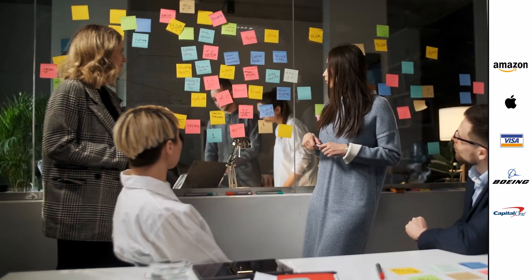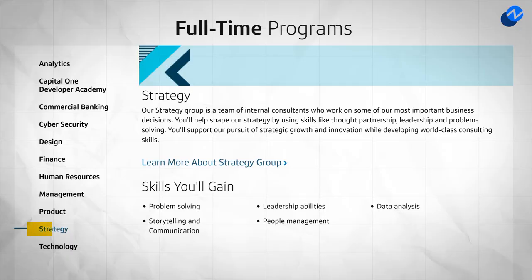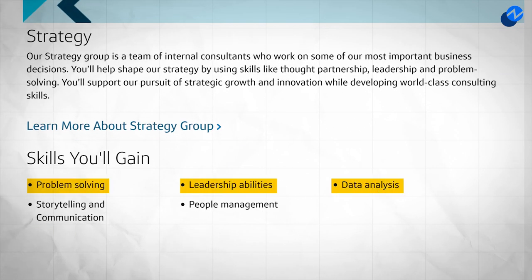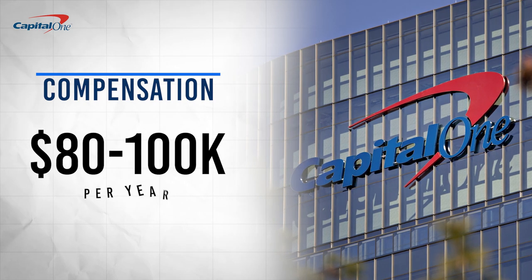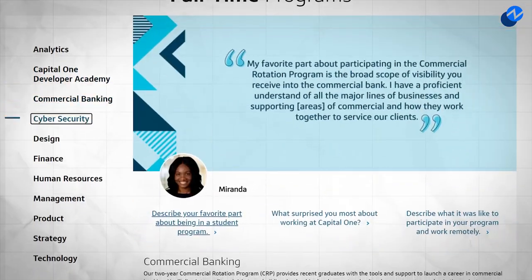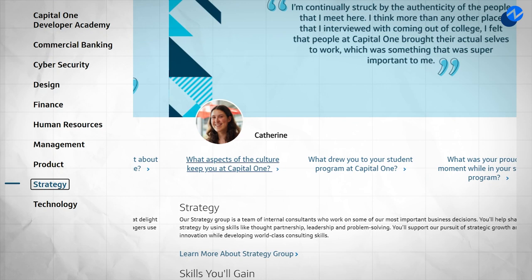Capital One also has an interesting strategy team, which seems to be the company's internal consulting group. Those who work on the strategy team will probably do a lot of traditional management consulting work, while they'll focus on strategic growth and innovation. In terms of compensation, rotation program participants are typically paid around $80,000 to $100,000 per year. Overall, the company has a very diverse set of rotation programs and is pretty well regarded by those who have completed the program.